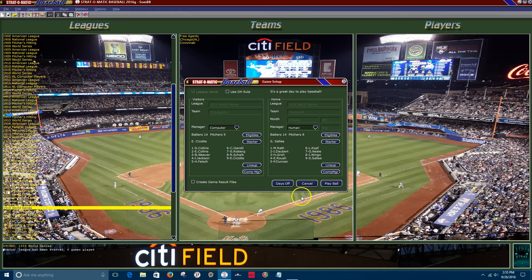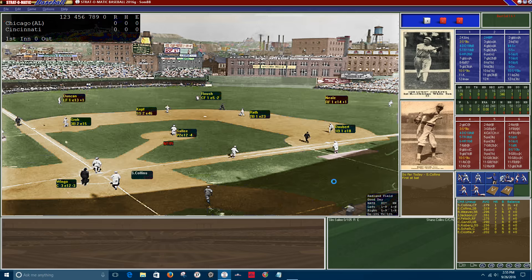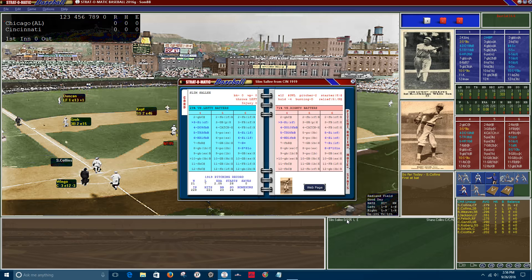The game is at Redland Field. It's going to be Ciccotte against Slim Sallee. It's a great day to play baseball — the last game had poor weather. Welcome to the stadium for game seven of the 1919 World Series. The starting pitcher for the Cincinnati Reds is Slim Sallee: in 1919, 21 wins, 7 losses, a 2.05 ERA, 24 strikeouts.